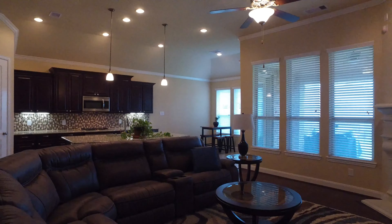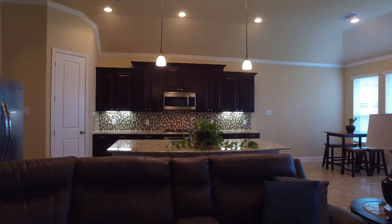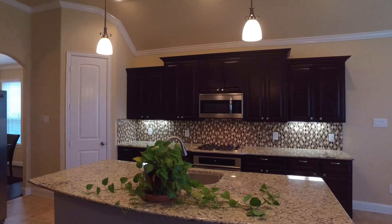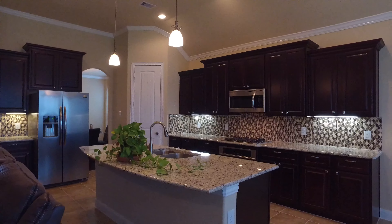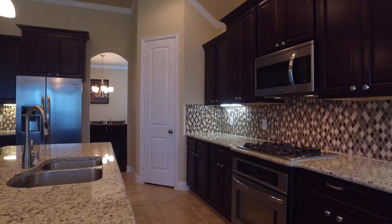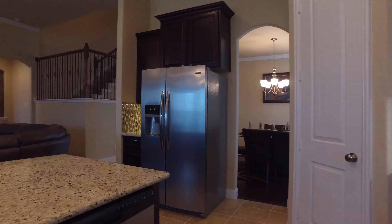This family room is stunning, private, and quiet, connected to a beautiful island kitchen with recessed lighting. Your eye is immediately drawn to the beautiful tile backsplash that complements the rich wood cabinetry.